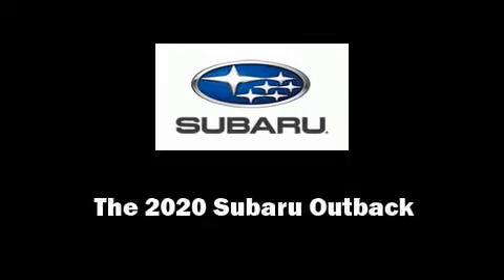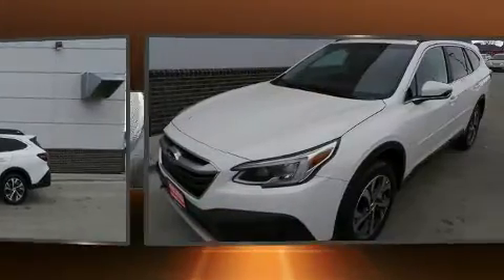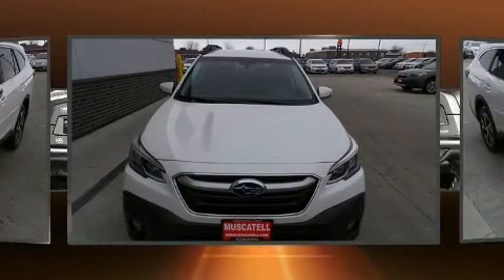Outstanding design defines the 2020 Subaru Outback. Smooth gear shifts are achieved thanks to the 2.5-liter 4-cylinder engine. And for added security, dynamic stability control supplements the drivetrain.